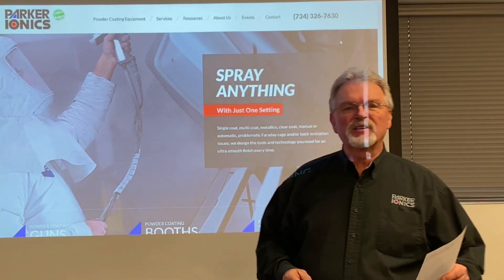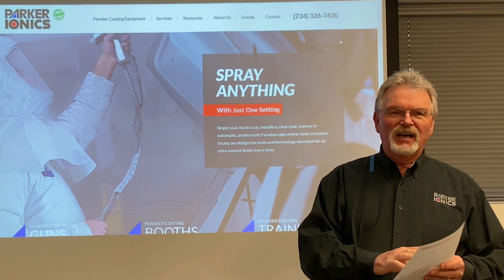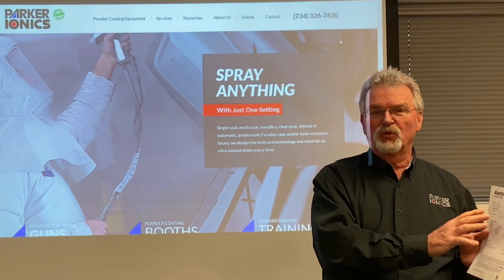Hey guys, my name is John Cole. I'm president of Parker Onyx, and today we're going to do a little tech talk on technical data sheets for powder and why they're important to you.